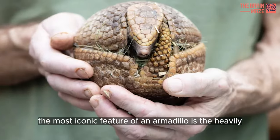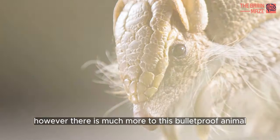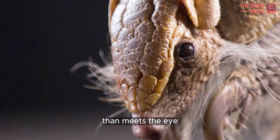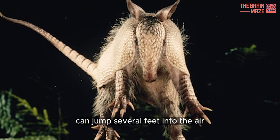The most iconic feature of an armadillo is the heavily armored shell on its back. However, there is much more to this bulletproof animal than meets the eye. For example, did you know that some armadillos can jump several feet into the air?